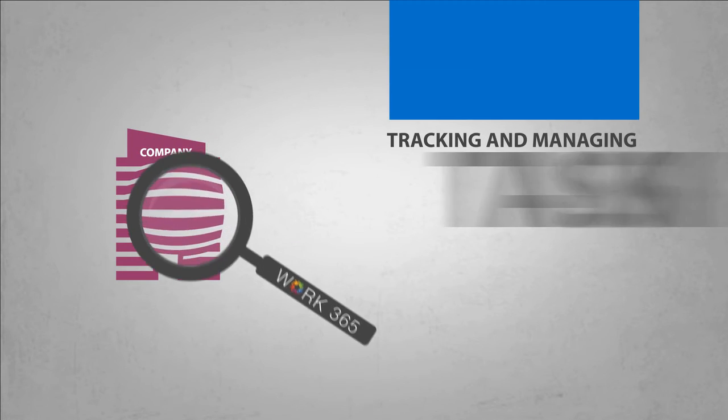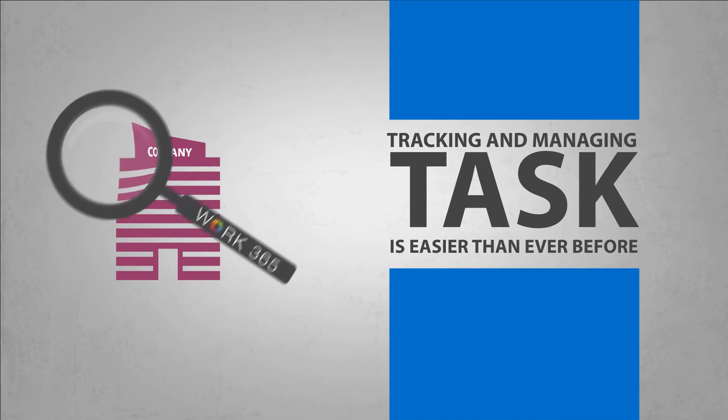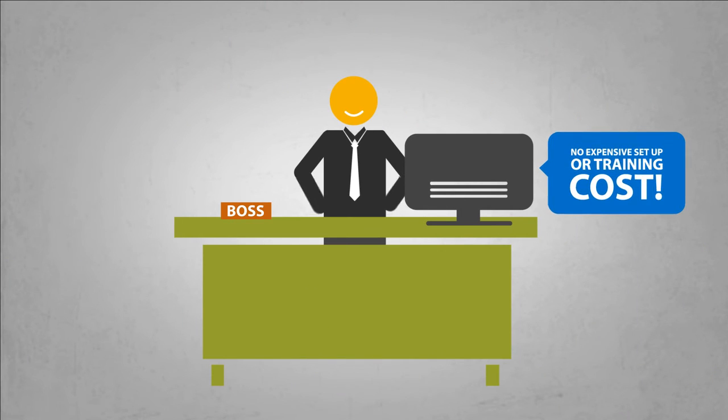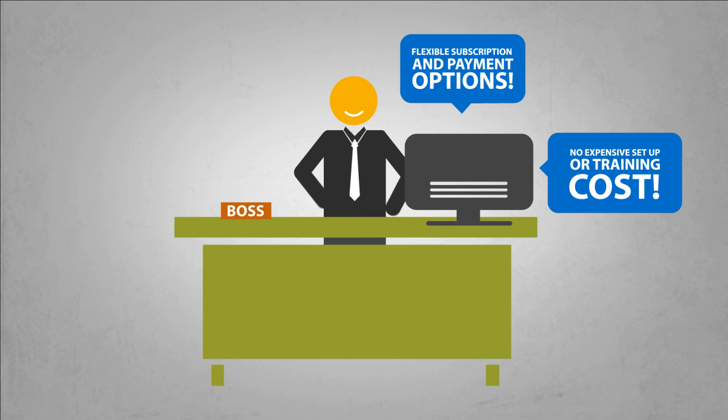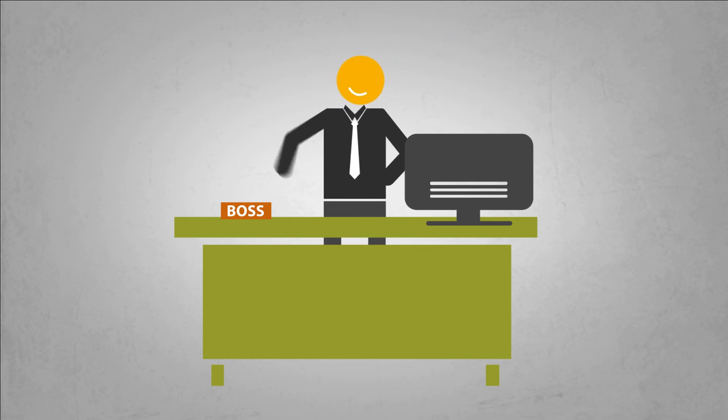So tracking and managing tasks throughout your company is easier than ever before. Best of all, the app requires no expensive setup or training costs, and can be purchased through flexible subscription and payment options, meaning you're not tied into any long-term contracts.